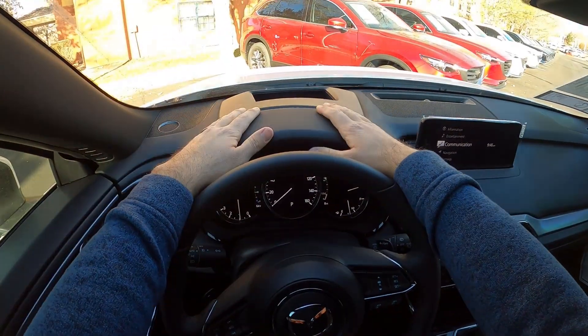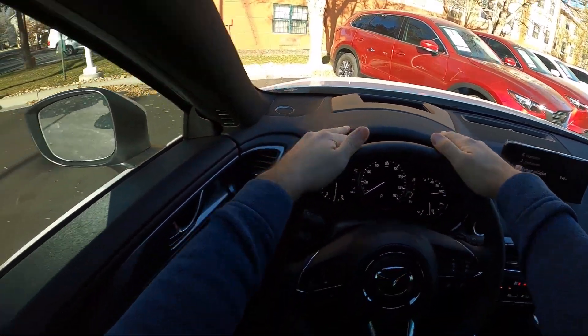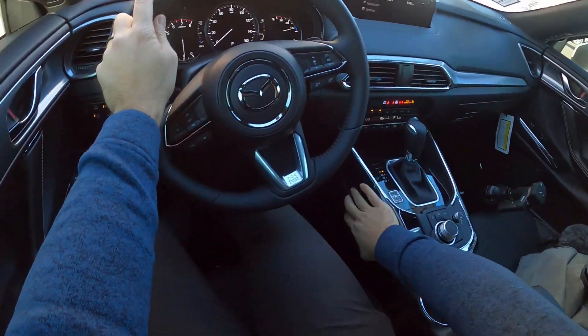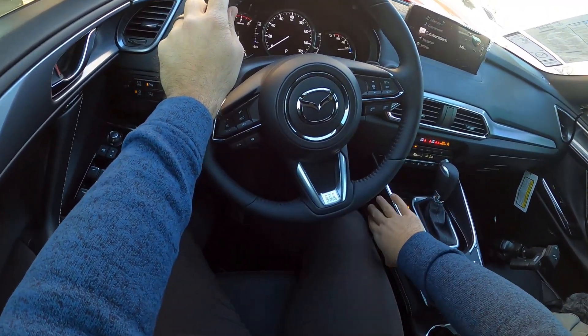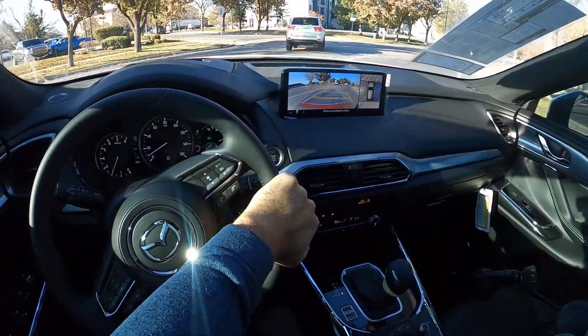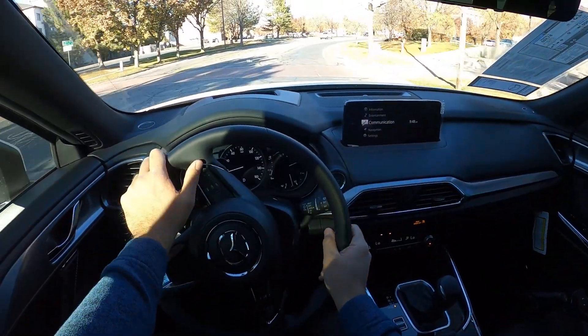Let's talk about visibility before we set off. Here's your visibility of the hood, and you can see the heads-up display. Both mirrors have blind spot monitoring. I forgot to mention there's actually padding here on the side where your knee might hit, which is actually very nice. But anyways, let's set off.